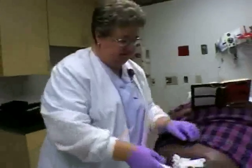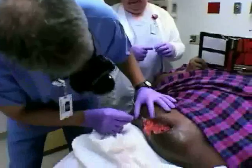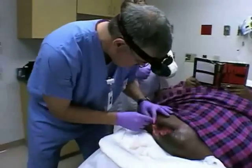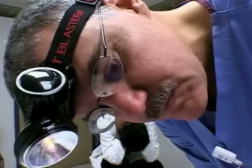Two days later, Cindy returns to the clinic to see if the maggots have cleaned out her wound. "A lot of these areas are really a lot, lot cleaner. The tissue that I can see in there is all pink now. It's improved quite a lot." But for Cindy, even a medical miracle is not enough to overcome her taboo for creepy, crawly creatures.